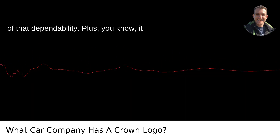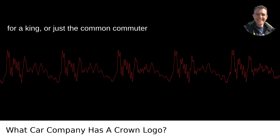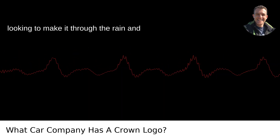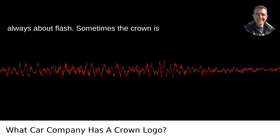Toyota's crown is a symbol of that dependability. Plus, it has that royalty flair to it — a car fit for a king, or just the common commuter looking to make it through the rain and over the bridges. Remember, it's not always about flash. Sometimes the crown is in the quality.